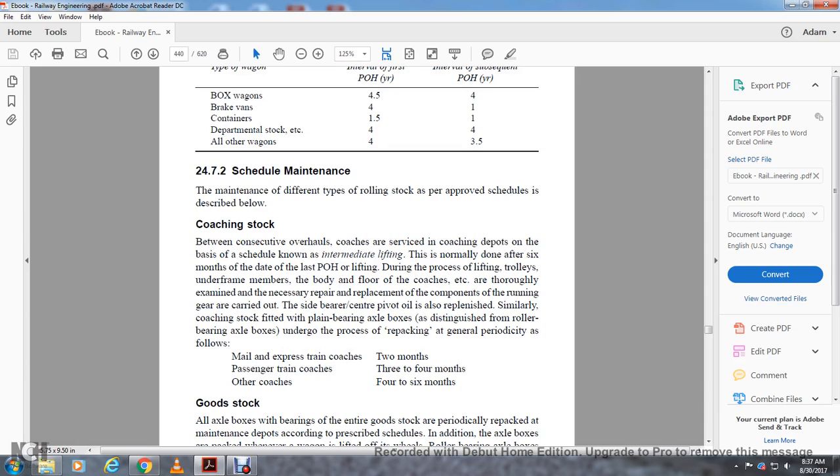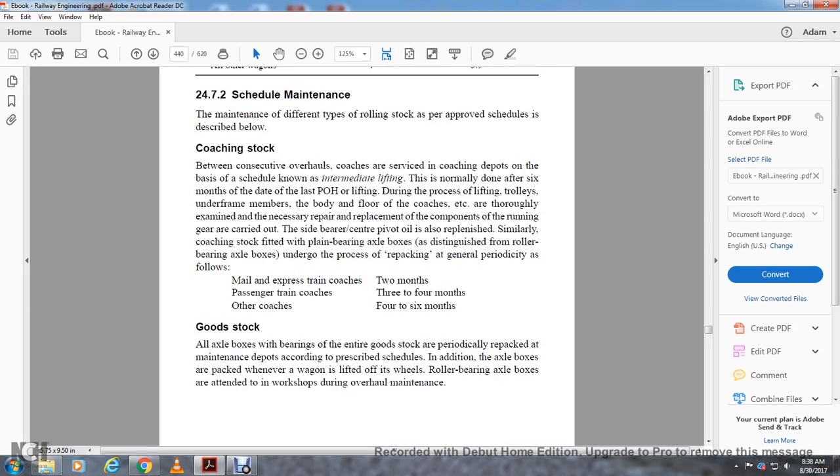Section 24.7.2 covers scheduled maintenance. Different types of rolling stock undergo scheduled maintenance between consecutive overhauls. For coaching stock, maintenance is carried out at the coaching depot. The basic schedule is known as intermediate lifting, normally done within six months of the date of periodic overhaul. During the lifting process, trolleys, underframe members, and body with floor of coaches are thoroughly examined, and necessary repairs and component replacements are made. Running gear, axles, and bearings are carried out. Similarly, coaching stock fitted with plain bearing axle boxes undergoes repacking generally as follows: mail/express trains — 2 months; passenger trains — 3 to 4 months; other coaches — 4 to 6 months.